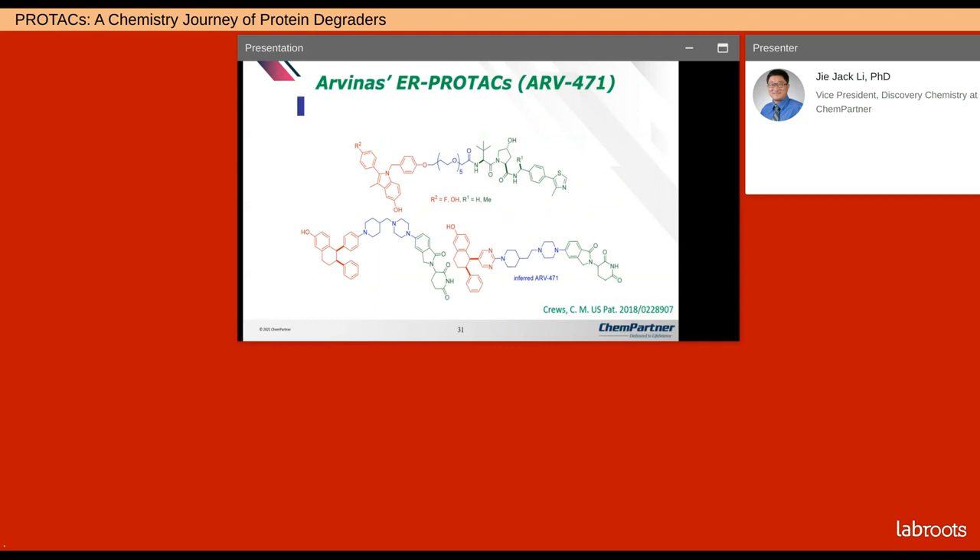Everyone wonders what ARV-471, Arvinas' ER PROTAC clinical compound, looks like. Nobody knows for sure, but to the best of my guess, it would be something like the structure shown bottom right. We'll have to wait and see when Arvinas discloses those structures at some point.